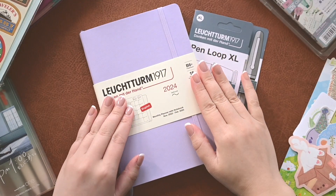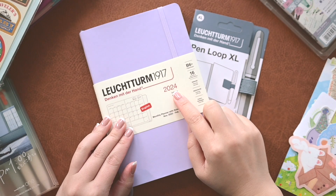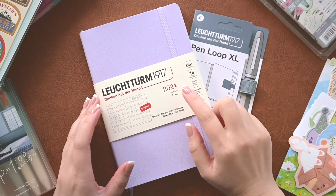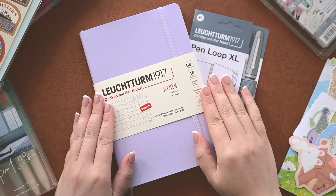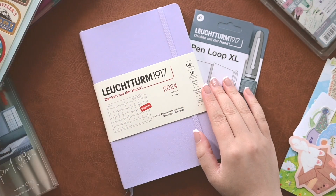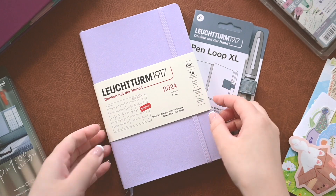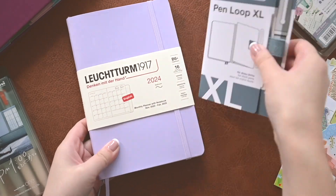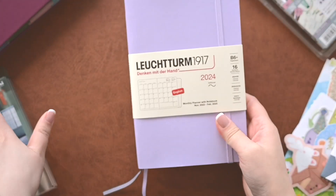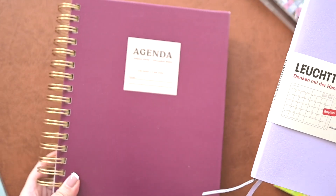This is again the Leuchtturm 1917 2024 version and this is a monthly planner. Now this is going to be the biggest difference between what I was using before and what I am going to use for the upcoming year. I got some goodies as well so I'll put those on in a second, but I want to talk you through the main reason why I made the switcheroo.